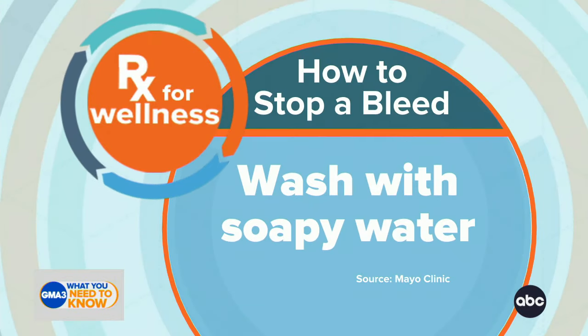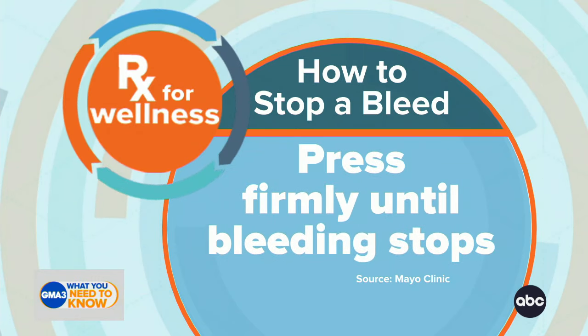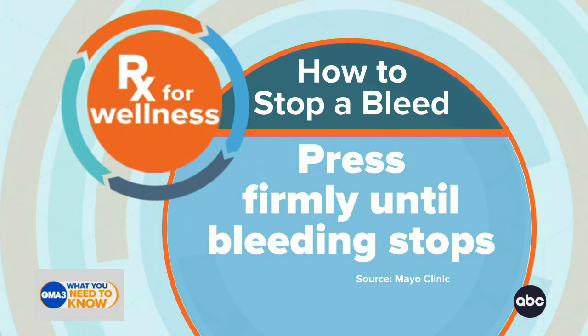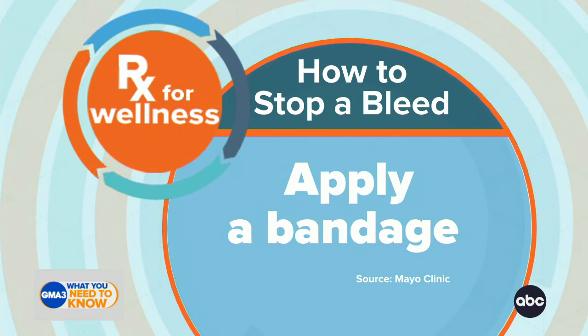Number one, wash the area with soapy water, then cover that wound with sterile gauze and press firmly. The key to pressing firmly is that you cannot peek — you should be holding pressure for five to ten minutes, which allows the bleeding to stop. If you peek, you have to start all over again. Then lastly, apply a clean bandage and watch for any signs of infection: redness, swelling, increased pain. Those are signs that you might need additional treatment like antibiotics.